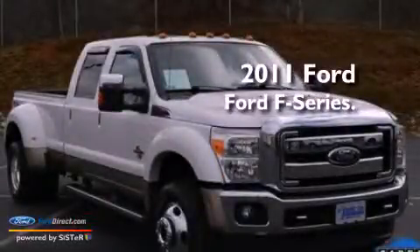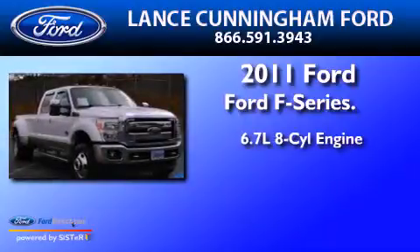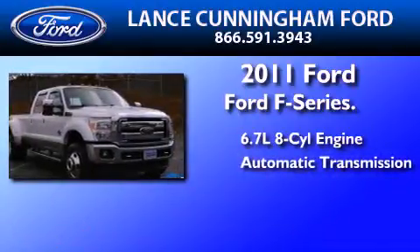This is a 2011 Ford F-Series. It has a 6.7-liter eight-cylinder engine and an automatic transmission.